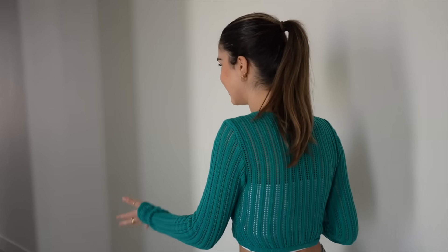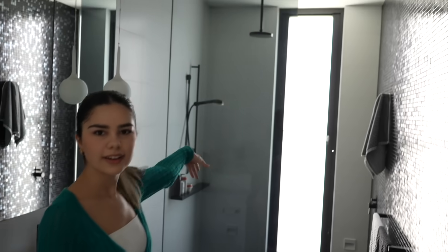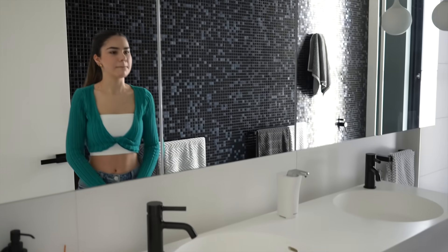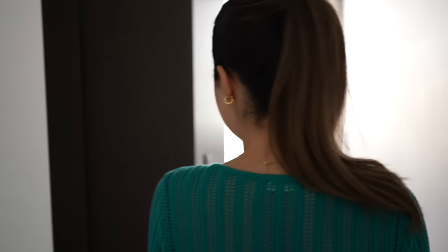Welcome upstairs! Let's come to my parents' room first. They have their ensuite — I really like to use their shower because it's just so cool, with the overhead head and the other one coming out as well. I also like to take Instagram photos in here because they've got a black wall too, just like downstairs in the bathroom.